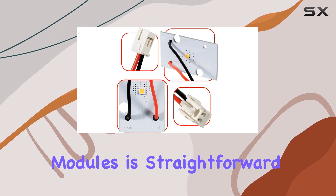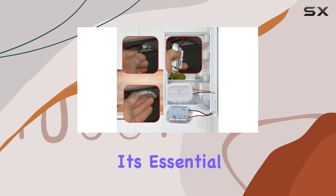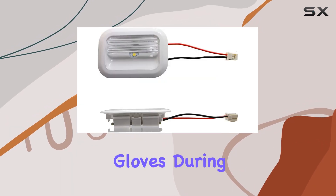Installation of these LED modules is straightforward, with minimal tools required. However, safety is paramount. It's essential to unplug your refrigerator and wear protective gloves during the installation.